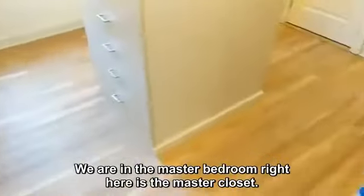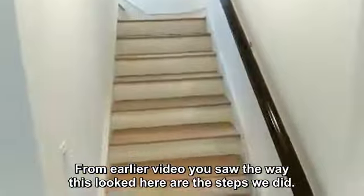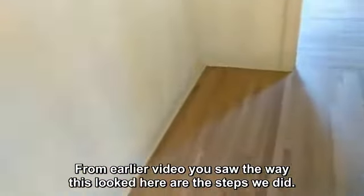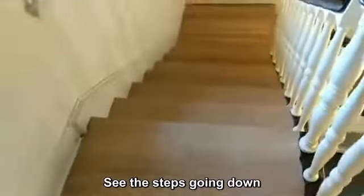We're in the master bedroom right here, and here is the master closet. From the earlier video, you saw the way this looked. Here are the steps we did, and one of the rooms — you can see the steps going down.